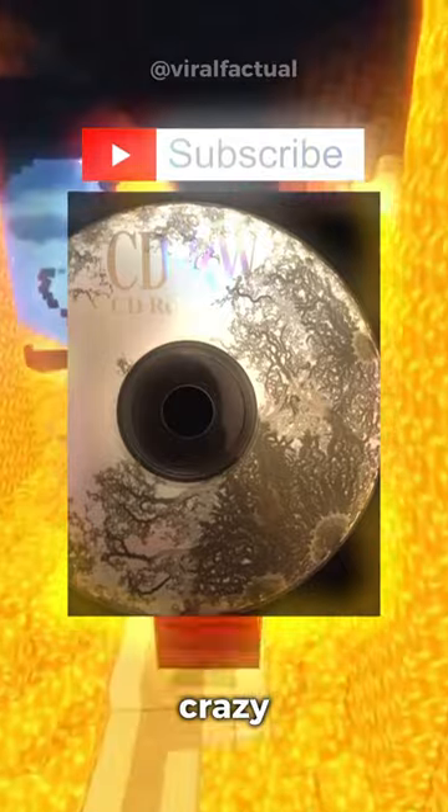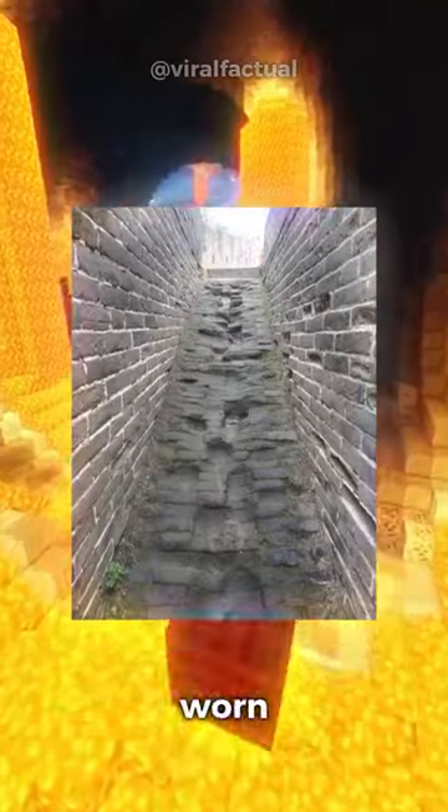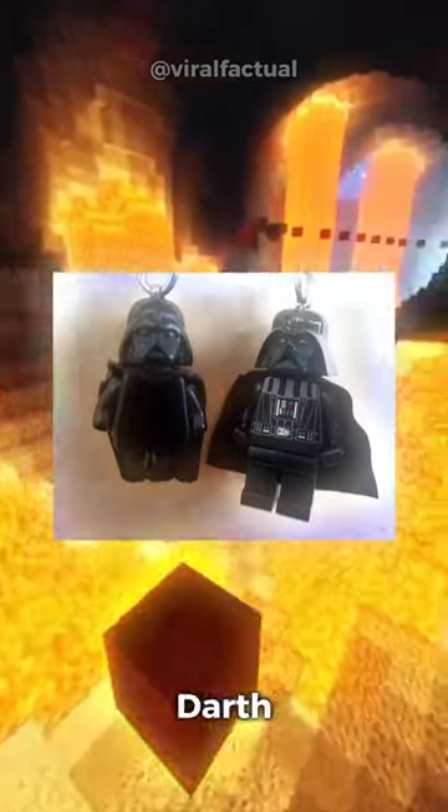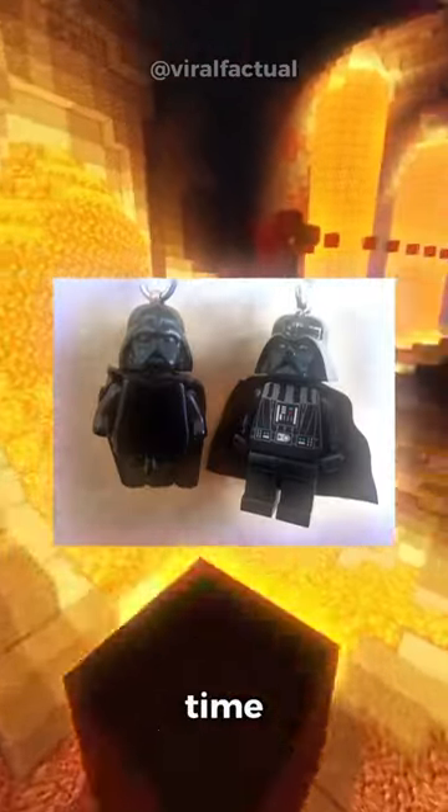A CD left out in the car — the sun has created a crazy design. These steps worn down over hundreds of years at the Great Wall of China. This Darth Vader keychain worn down over time versus a new one.